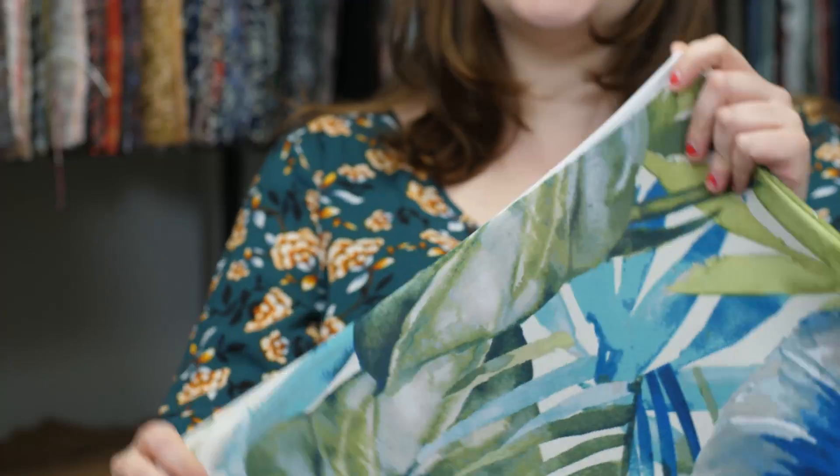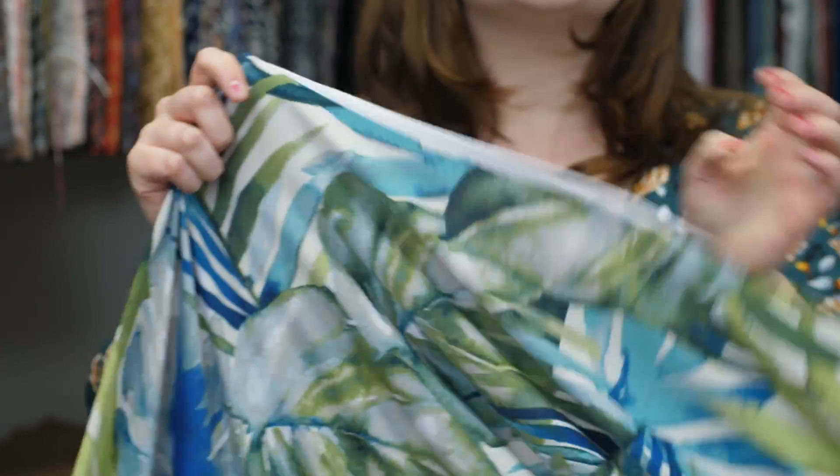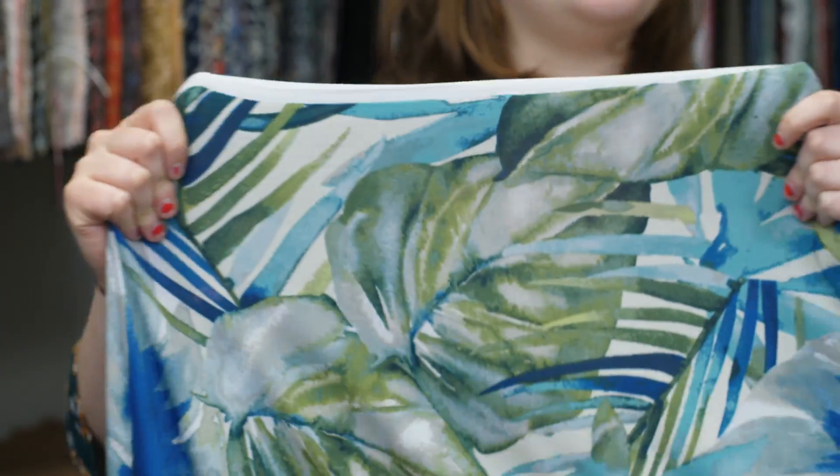This is product number 316034 Mood Sage Cloud Tropical Printed Polyester Jersey. This product is 58 to 60 inches in width with a 280 grams per square meter. It has a soft, slippery hand with weft stretch and it is slightly sheer.